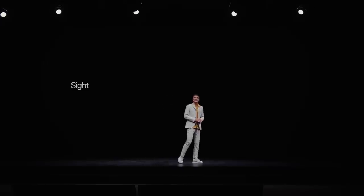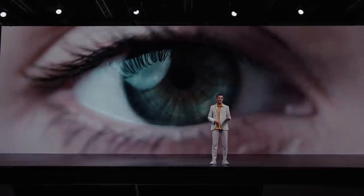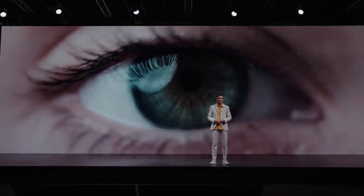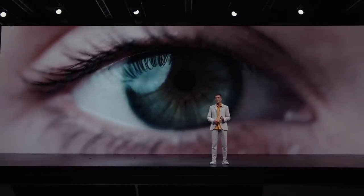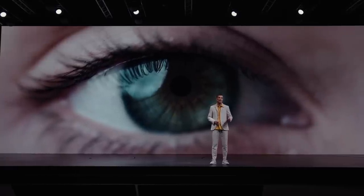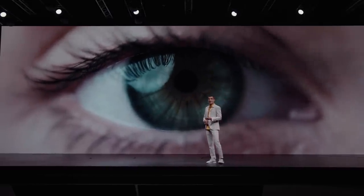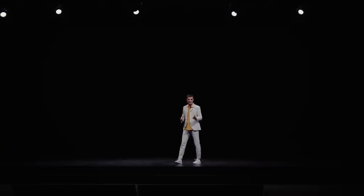Sight. By far, the most important sense is sight. We perceive up to 80% of all impressions with our eyes. And that is the very reason why design is the central and most important pillar that Polestar is built on. To introduce you to the pleasures Polestar 3 provides to your eyes, I welcome Maximilian Missoni, the head of Polestar Design, on stage.